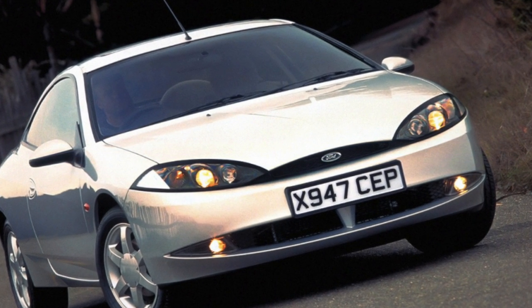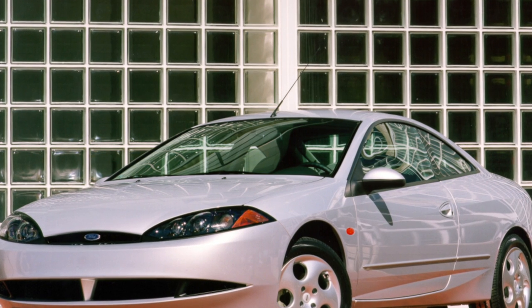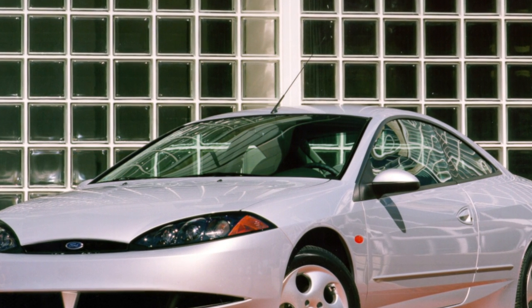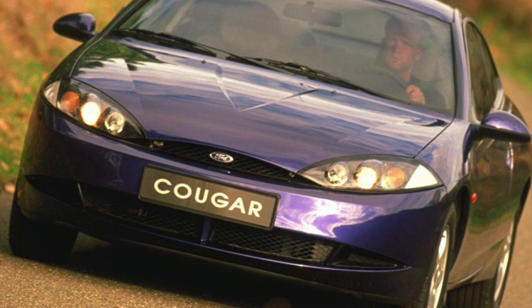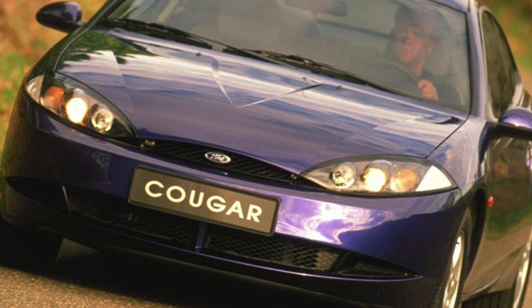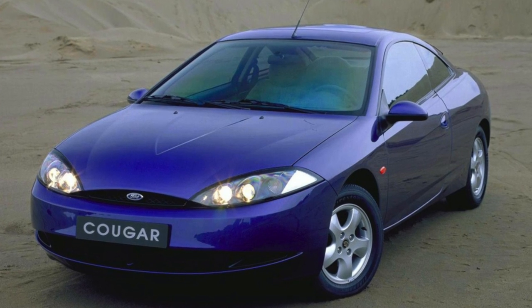If you want a sports coupe, the Ford Cougar is the way to go. The car has very good handling, good engines, and perhaps most importantly, it is quite reliable. The price of a used Cougar in good condition is not too high. The Ford Cougar is not found on our roads too often, which will immediately allow the owner of this car to stand out in the general street flow.